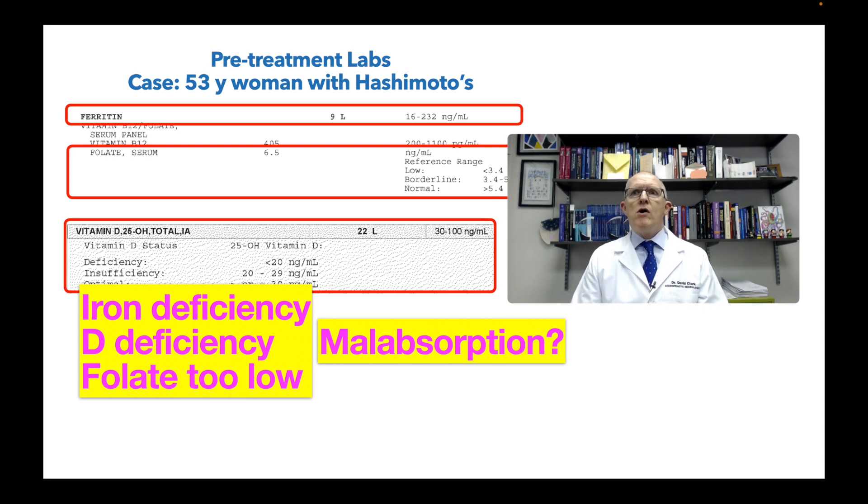I'm seeing three things and I'm starting to wonder if she might have a malabsorption problem — some process in her small intestine preventing her from absorbing these nutrients. If she does, the most common thing would be celiac disease or non-celiac wheat sensitivity. We didn't test for it since she didn't have the money, but nonetheless she's got three nutrient deficiencies that all have to get corrected.